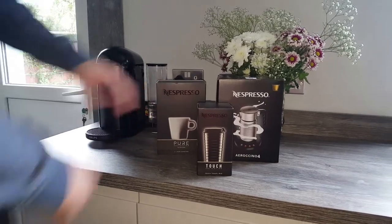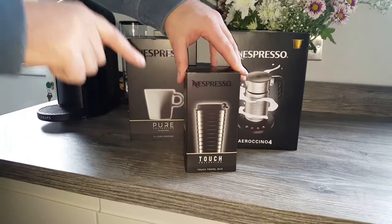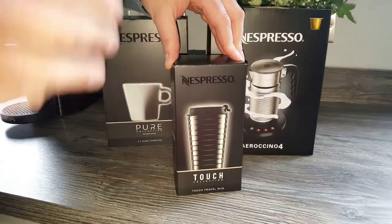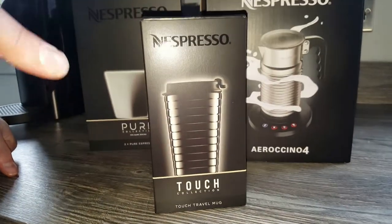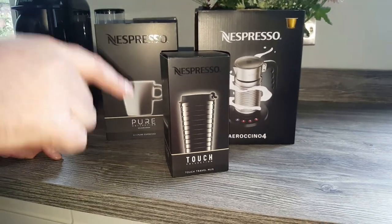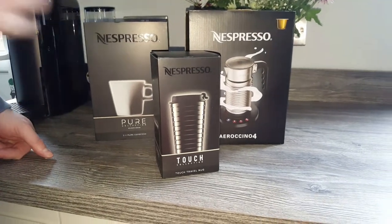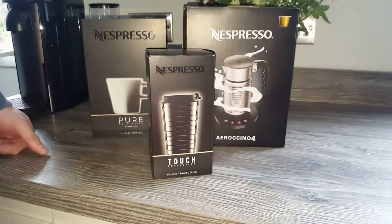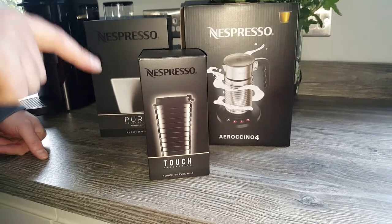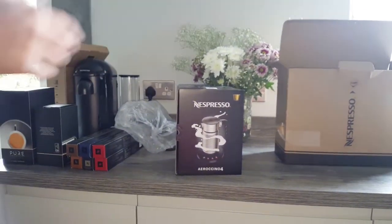I almost forgot to mention the Nespresso travel mug. A few of you in the comments have been asking for a review of this specific mug because they want to know whether it leaks and whether it keeps the coffee hot. As part of my day job I commute a couple of times a week — a 45-minute commute — and I take a travel mug with my coffee in it. So I'm going to try this out, see if it stays hotter for longer, see how easy it is to drink from, and whether it fits easily in the car. So there'll be a little review and unboxing on that as well.